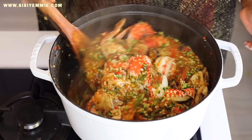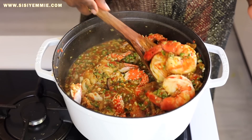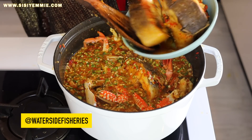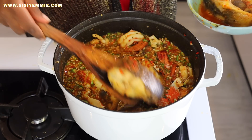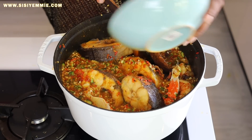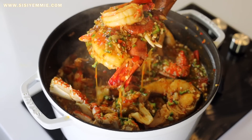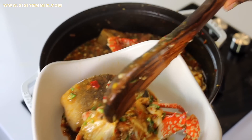Now we're going to reintroduce our Eja Osan back into this gorgeous pot of soup because the Eja Osan belongs here. Typically you'd have to go to the seafood market — stress, stress, stress, haggle, haggle, haggle — but Waterside Fisheries has made it easy for us. I'm going to put a link to their Instagram page so that you can order your Eja Osan in bulk if you want.